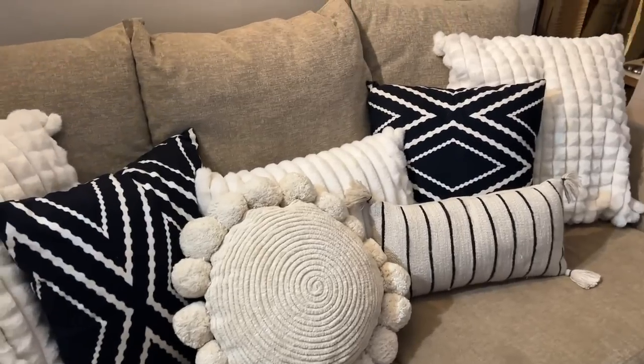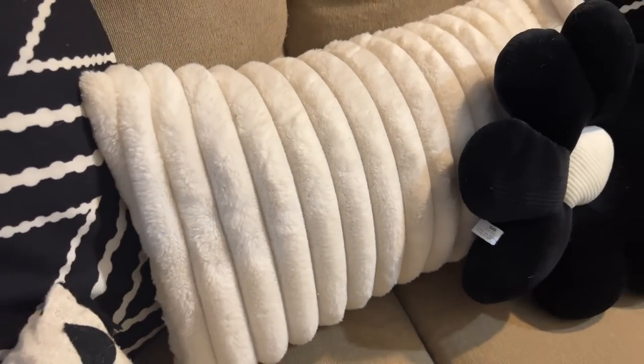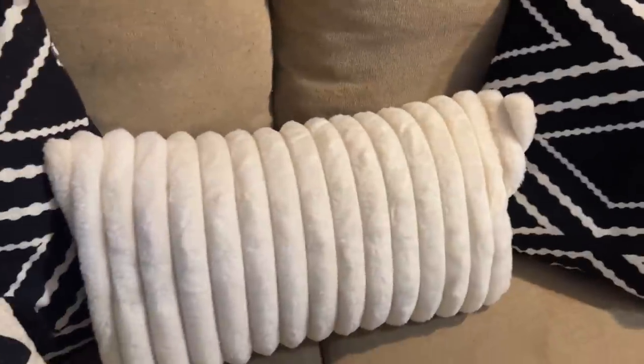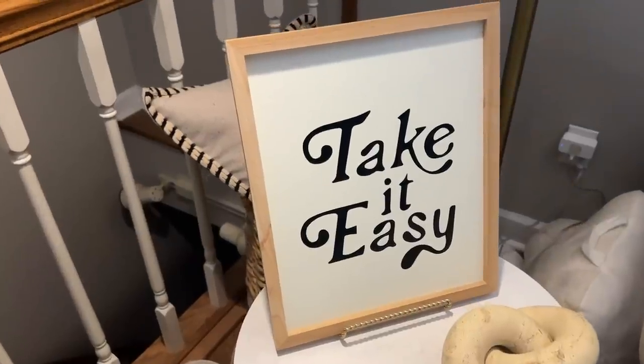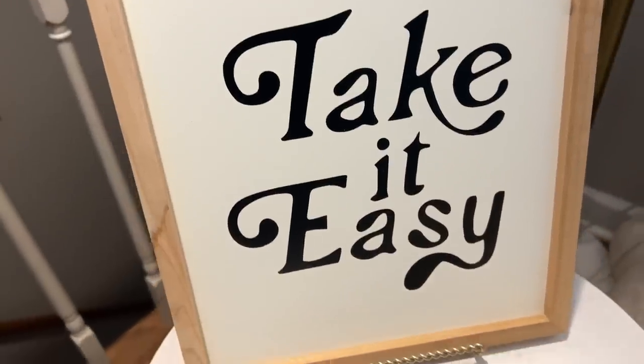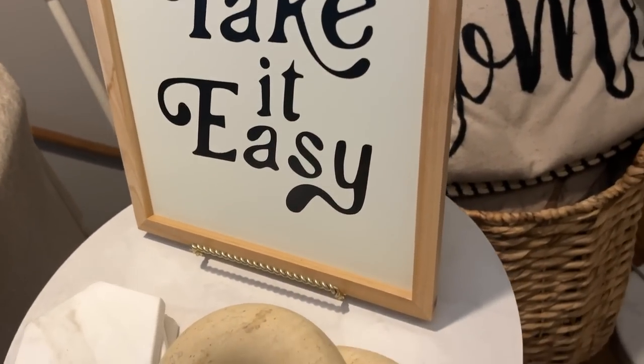I get almost all of my decorative pillow covers from Amazon. Instead of buying full pillows, I use the same insert and just swap out covers — much easier to store and more affordable. I got a couple of black and white covers and a set of two white ribbed lumbar pillowcases that add great texture. I also got a little sign that says 'take it easy,' which I have sitting on an easel on my end table. White background, wooden frame, black lettering — very aesthetic and trendy.